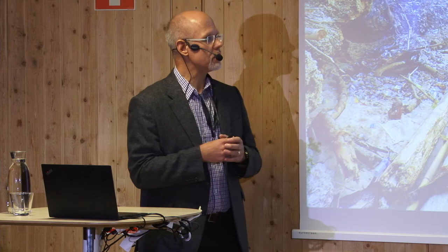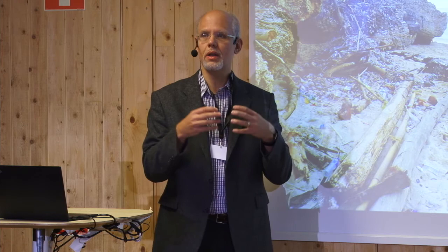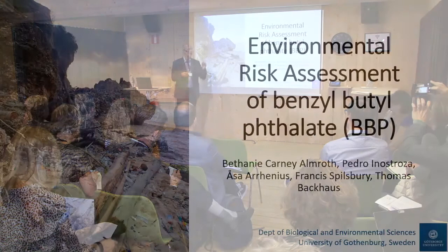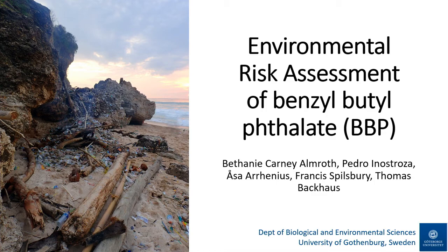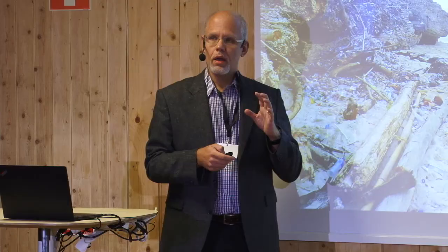What I'm going to do in the next 20 minutes or so is guide you through the environmental risk assessment that we did for one of the priority compounds. We were looking at just one of them, which definitely is a problem, but we are rather sure that this is a compound worth looking into.